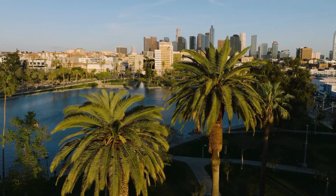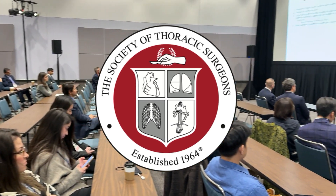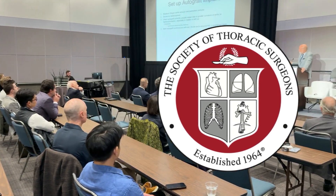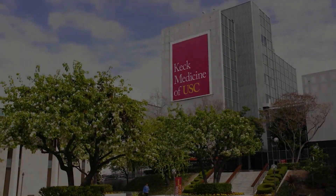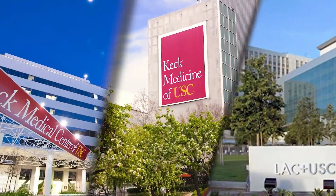Hi everybody, it's Adam with heartvalvesurgery.com and we are in Los Angeles, California at the Society of Thoracic Surgeons Conference.